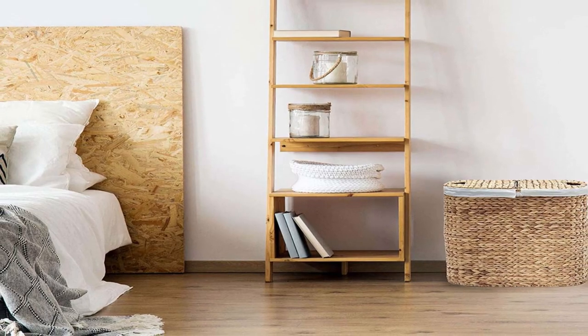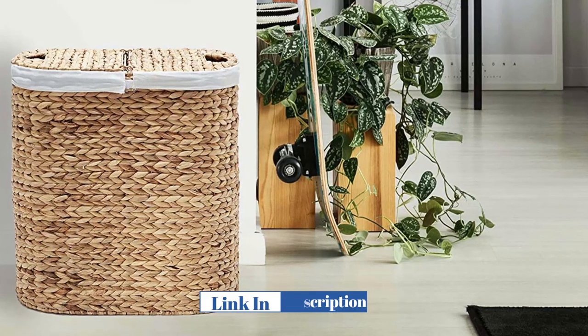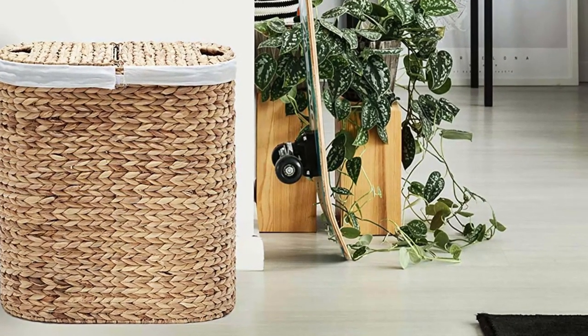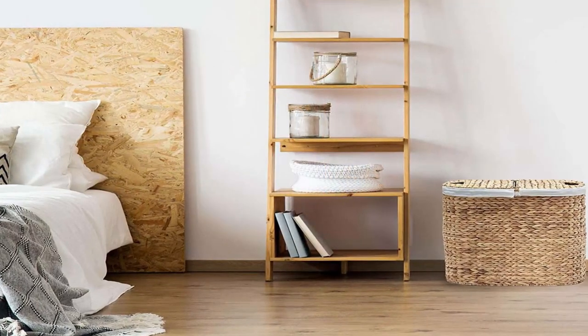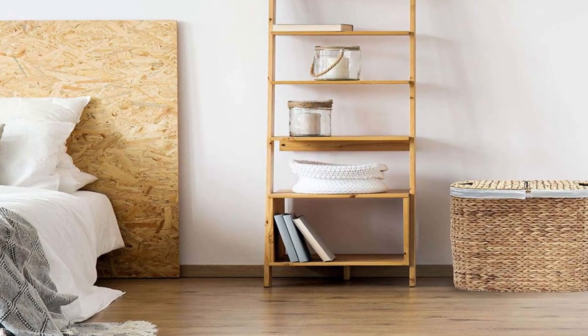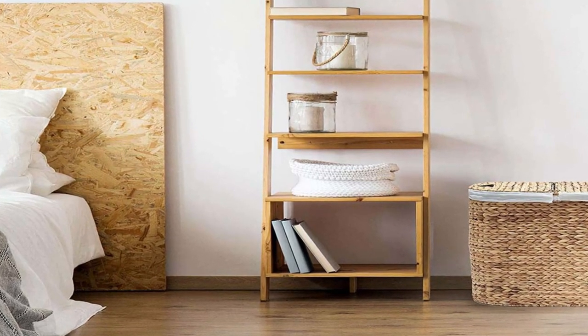Size and Capacity: This laundry basket measures 24 inches in height, 12.5 inches in width, and 17 inches in length, making it a perfect fit for any small to medium-sized laundry room or closet. The basket can hold up to two loads of laundry, providing ample space for your laundry needs.